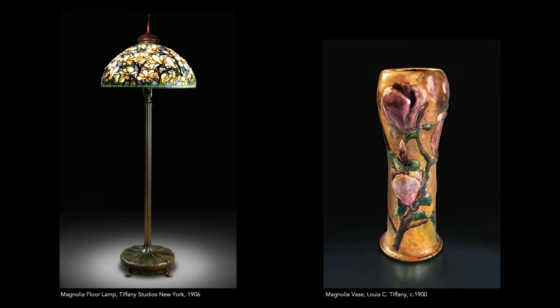You saw the magnolia motif in the window, in the leaded glass shade of a floor lamp, and in a wonderful enamel which he didn't start until the 1890s. It was important that he was doing enamels then, because he used that in much of the jewelry he would start making just a few years later.